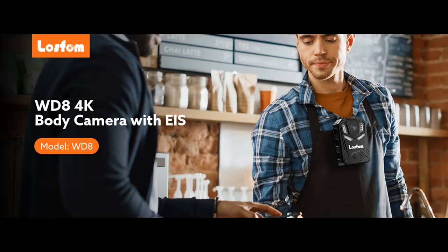Introducing the Losfom WD8 — a 4K, 128GB Body-Worn Camera.